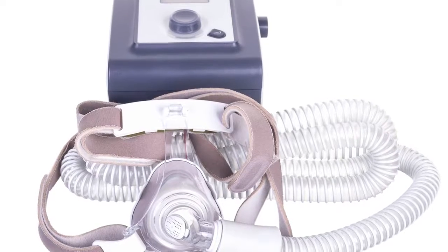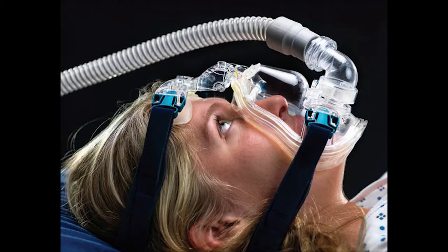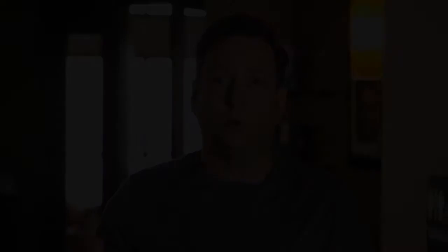Most people that are diagnosed with sleep apnea use a treatment called CPAP — continuous positive air pressure — which means they have a mask that they wear and air is forced down the trachea while they're sleeping. That enables them to continue to sleep and perform well during the day.